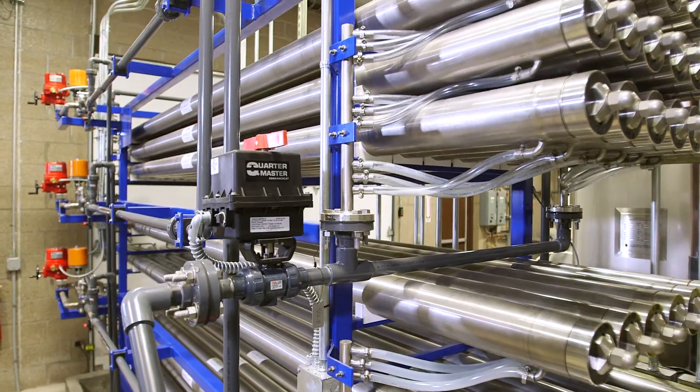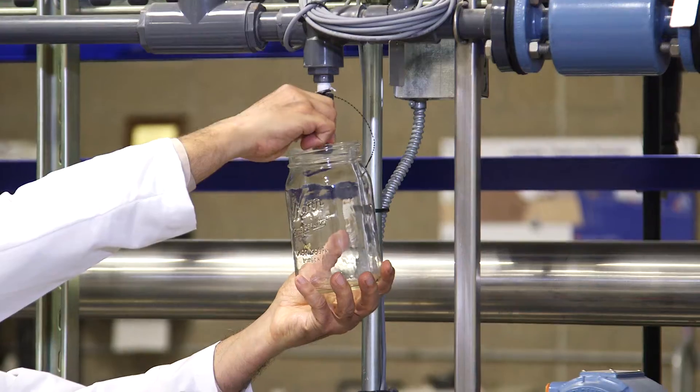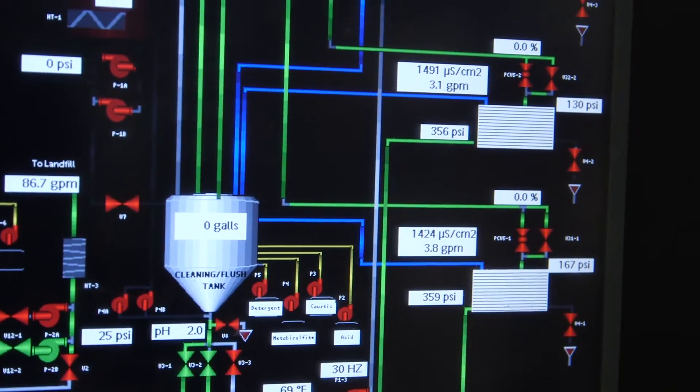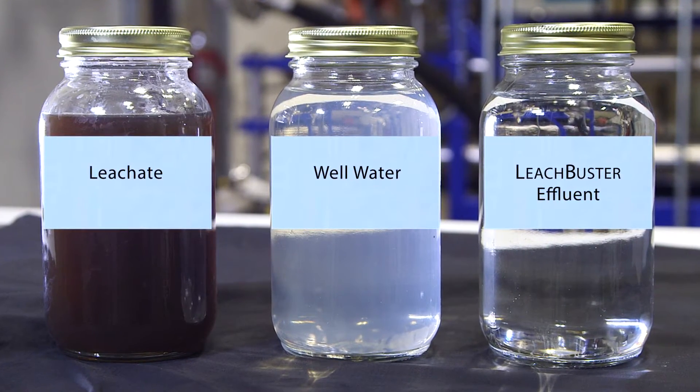Clark's clean water technology eliminates current contaminants and emerging contaminants. It is flexible, adaptable, and will eliminate the contaminants of tomorrow. We can actually clean up everything that is in the water. We don't leave anything behind. I believe that the possibilities are really endless for municipalities and private industry across the country.